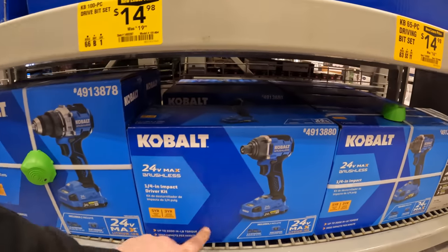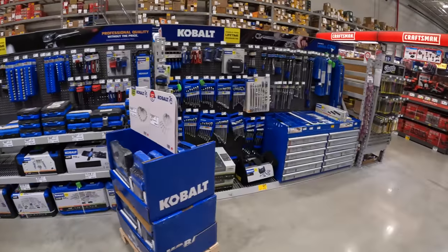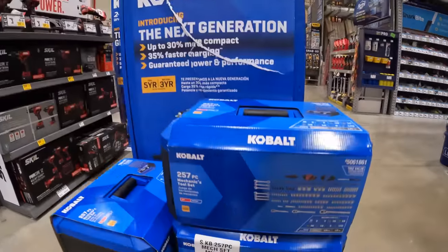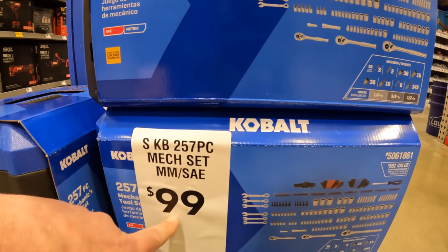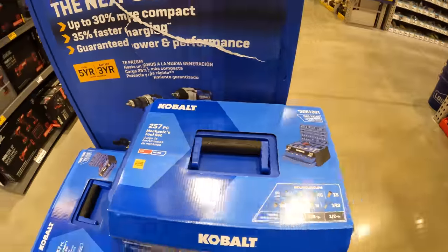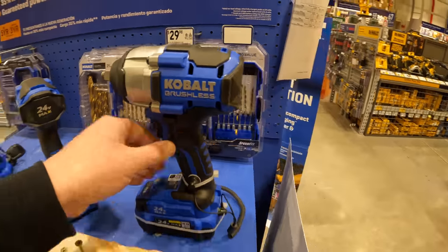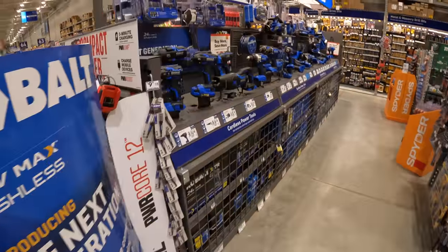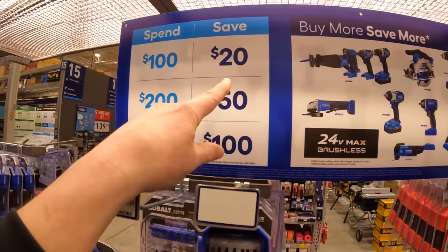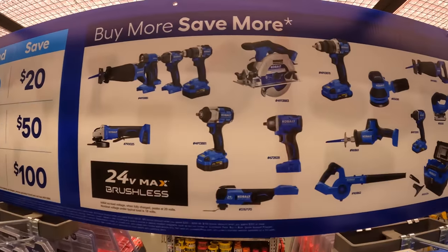Take that deal — $149 for that kit over there and you get a jewel driver for free. They still have that deal. 256-piece mechanical tool set, millimeter and standard, for 100 bucks — not bad. Cobalt still has that buy-more-save-more: spend $100, save $20; spend $200, save $50; spend $300, save $100.